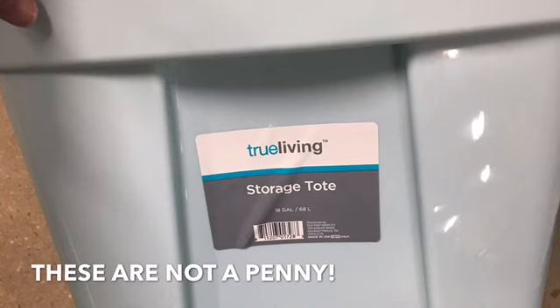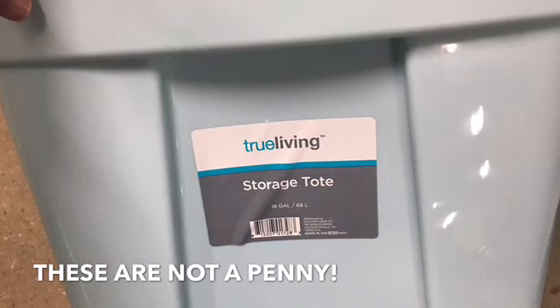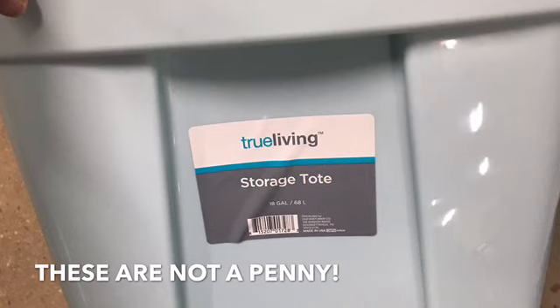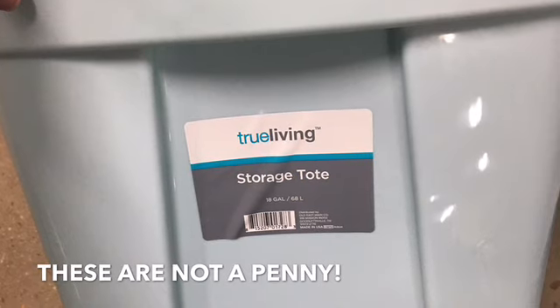These that I'm showing you right here on this screen are not a penny. I scanned these and even though they did have the year 21 on them, they were full price. So be careful. Always scan to be sure that it's a penny.